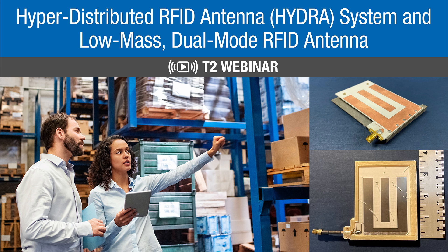Hello everyone, and thank you for joining us today. My name is JC Hernandez, and I will be your host for this webinar on the hyper-distributed RFID antenna or Hydra system and accompanying low-mass antenna technology, sponsored by NASA's Technology Transfer Program. As part of my role, I support this program and work with NASA scientists who have developed new technologies that may have applications outside of the aerospace industry. We patent these inventions and market them to industry through our website.